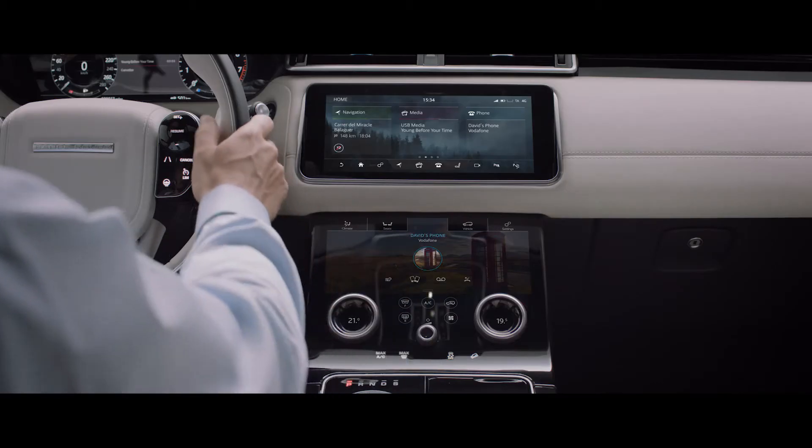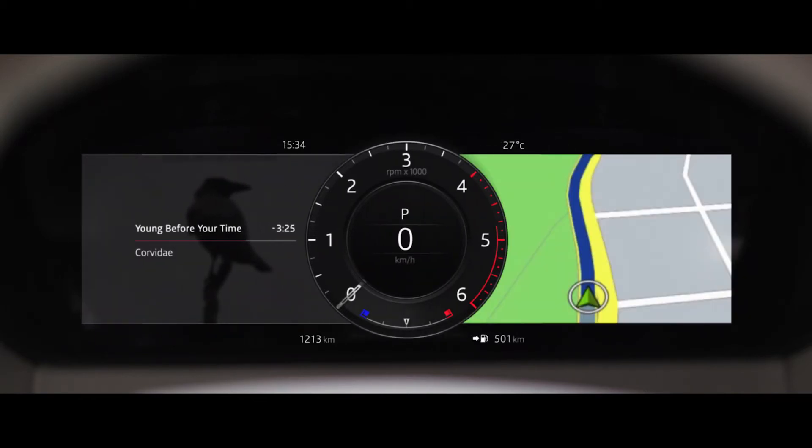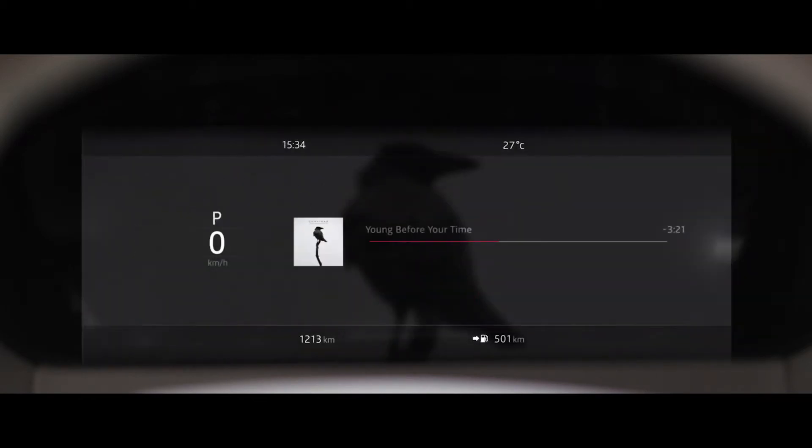Combined with the highly advanced interactive driver display, this state-of-the-art system puts key information right where you need it.